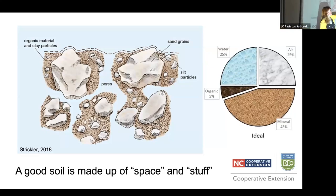In the 50% stuff, you're going to have about 45% mineral — things like sand, silt, and clay — and about 5% organic matter. 5% doesn't sound like a lot, but in our hot, humid climate, it's a lot. And if a developer just scraped off all your topsoil, it's really a lot. You're going to have to rebuild that.